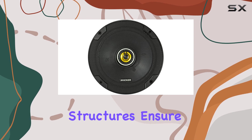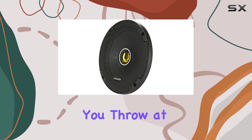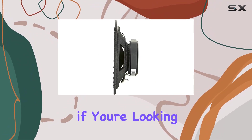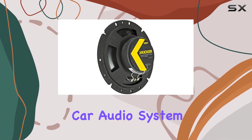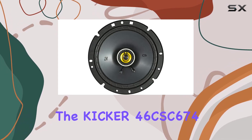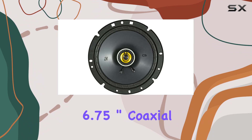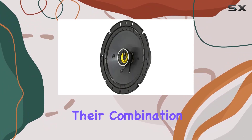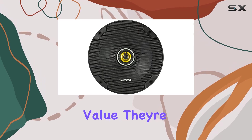In terms of durability, Kicker doesn't disappoint. The stamped steel framework and heavy-duty motor structures ensure these speakers can handle whatever you throw at them, delivering remarkable bass response and smooth mid-range every time. Overall, if you're looking to upgrade your car audio system without blowing your budget, the Kicker 46CSC674 6.75 inch coaxial car speakers are an excellent choice.